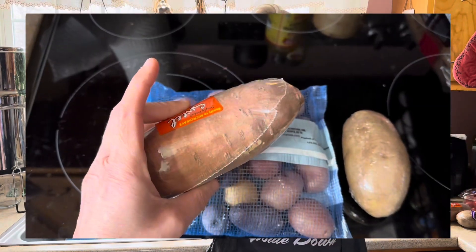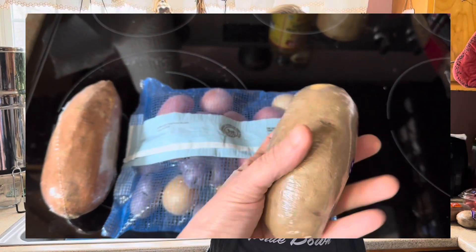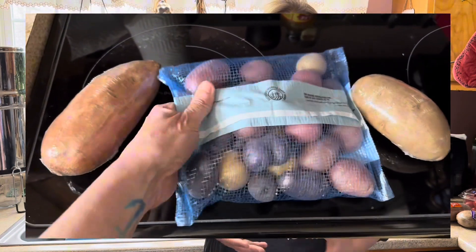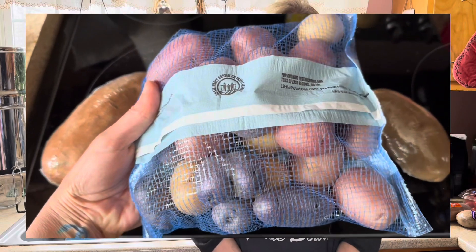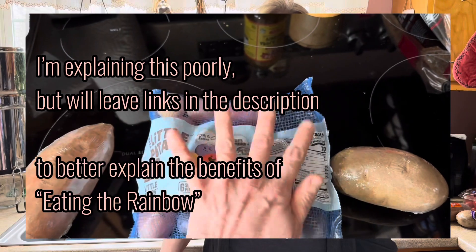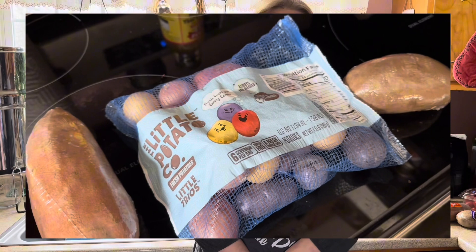Specifically, I try to choose potatoes that have a variety of colors. I eat sweet potatoes, and I do keep russet potatoes in the house because my daughter absolutely loves them. But my favorite potatoes to have are the little multi-colored ones. When eating plant foods, having a variety of colors in your diet means you're getting a variety of nutrients and antioxidants. So having a bowl with purple, gold, and red potatoes tells me I'm getting several different antioxidants and nutrients in that meal.